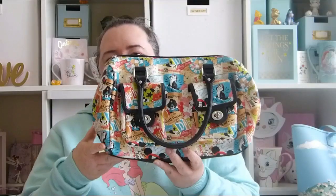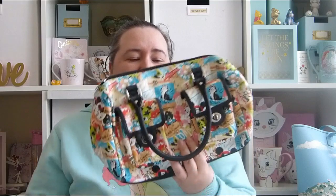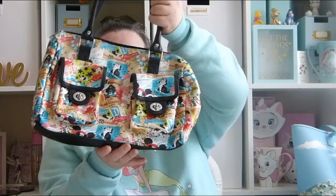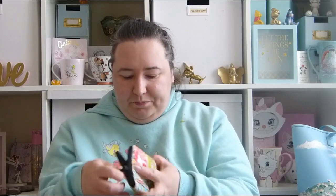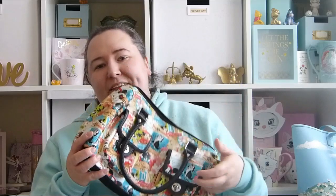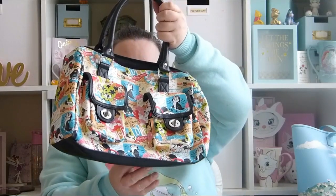My third bag I'm going to show you I got from Disney World. I think I got it in 2013 with my family — I'm not actually sure if it was my 2013 trip or my honeymoon but I'm pretty sure it was 2013. It's just a cute little bag, sort of like a comic-strip style. I've sort of gone off this bag a bit now — it's not really my style anymore and it doesn't really go with any of my clothes.